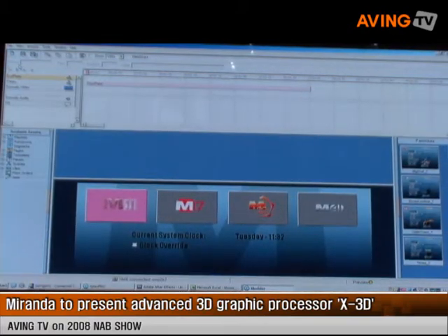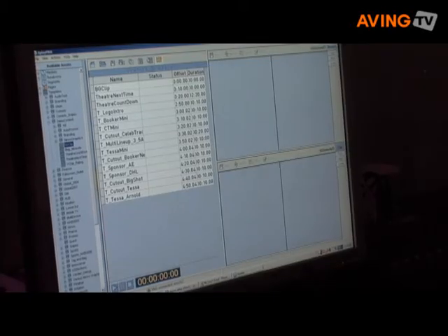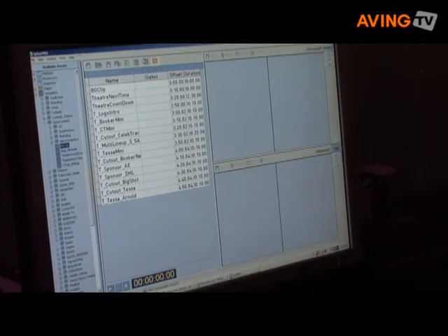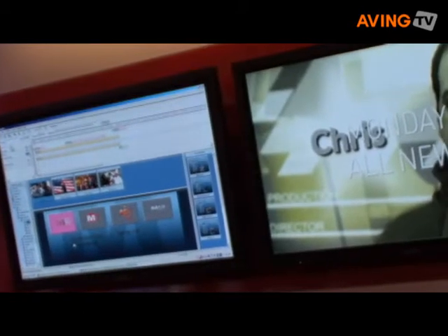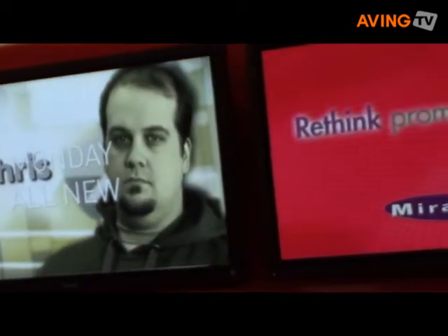Let's hear about Xmedia. Xmedia Suite is our graphics and voice over automation. What we're focusing on at NAB is our auto promo generation tools, which is designed to enable broadcasters to really up the output of promos. It's about speeding the generation of promos and increasing the flexibility of changing the content once they've been created.